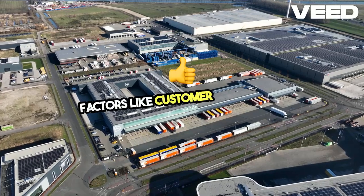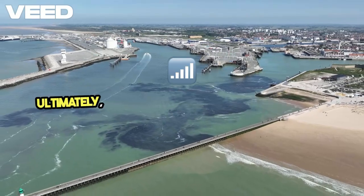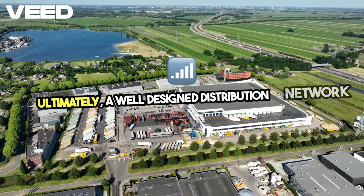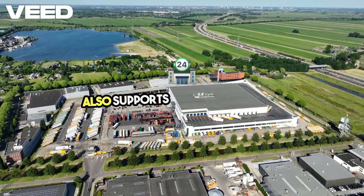Factors like customer demand and regulatory requirements shape these decisions. Ultimately, a well-designed distribution network not only boosts product availability, but also supports market expansion.